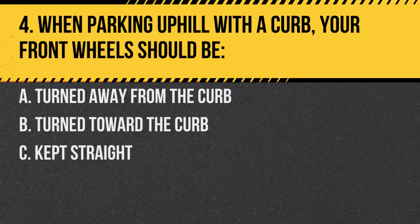Question 4. When parking uphill with a curb, your front wheels should be: A. Turned away from the curb. B. Turned toward the curb. C. Kept straight. Answer: A. Turned away from the curb. This prevents the car from rolling into traffic if the brakes fail.